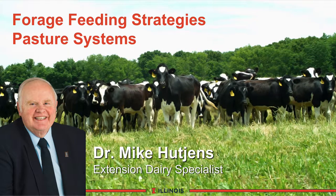Hi, I'm Mike Hutchins, Extension Dairy Specialist at the University of Illinois. This module will deal with forage feeding strategies on pasture-based feeding systems.